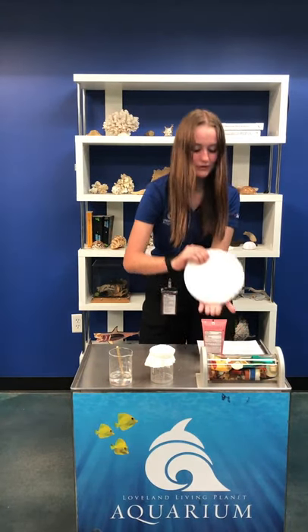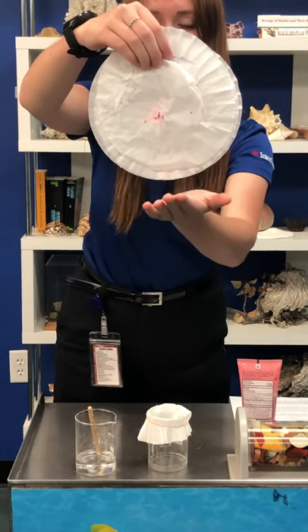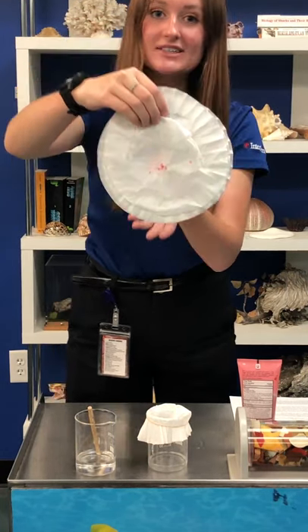I have a filter paper here that has already been used. You can see there's a lot of dense smaller microplastics in the middle as well as some larger pink ones, but how do we know these are microplastics and where did they come from?